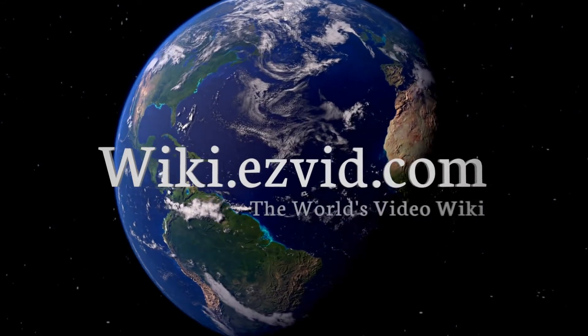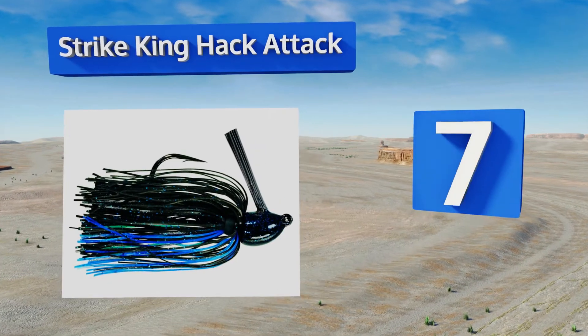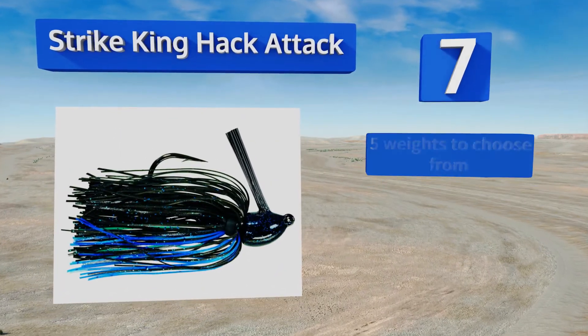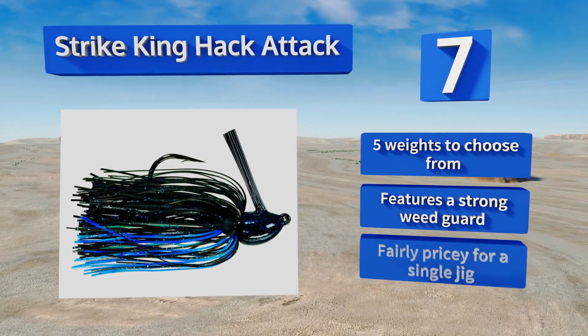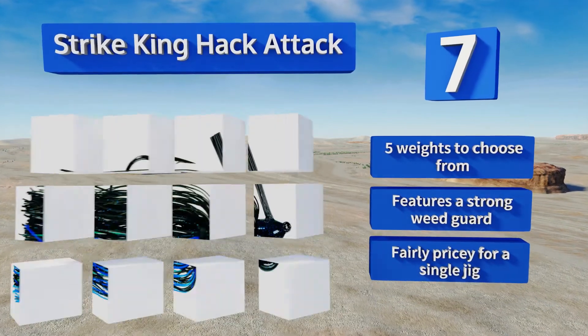At number seven, available in an array of appetizing color schemes, the Strike King Hack Attack performs well in areas near thick reeds or underwater cabbage. You can jig it in the standard vertical style or drag it at an angle to give it a different action. There are five sizes to choose from, all with a strong weed guard, but it is fairly pricey for a single jig.